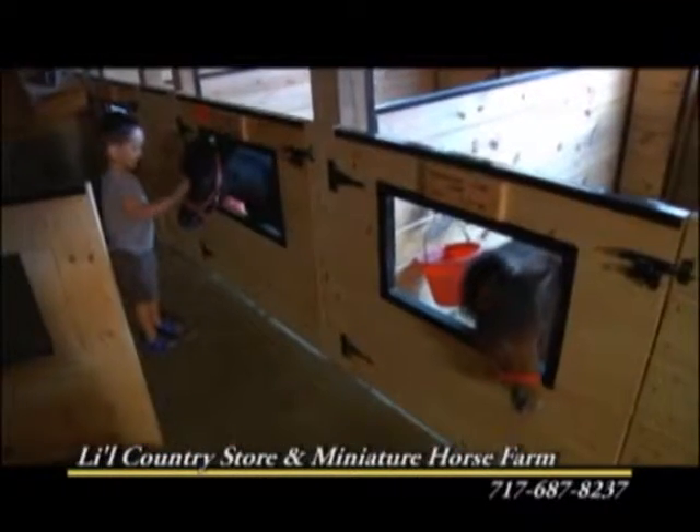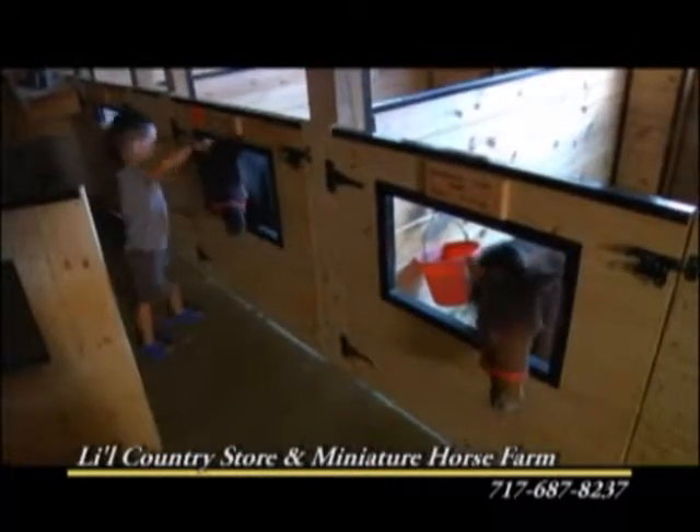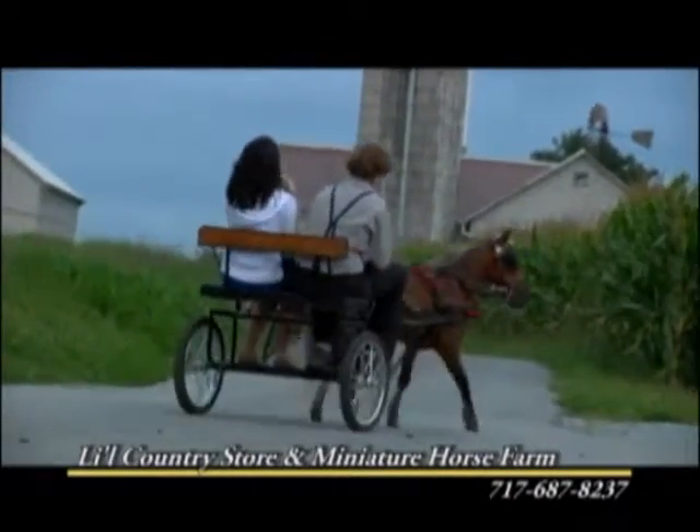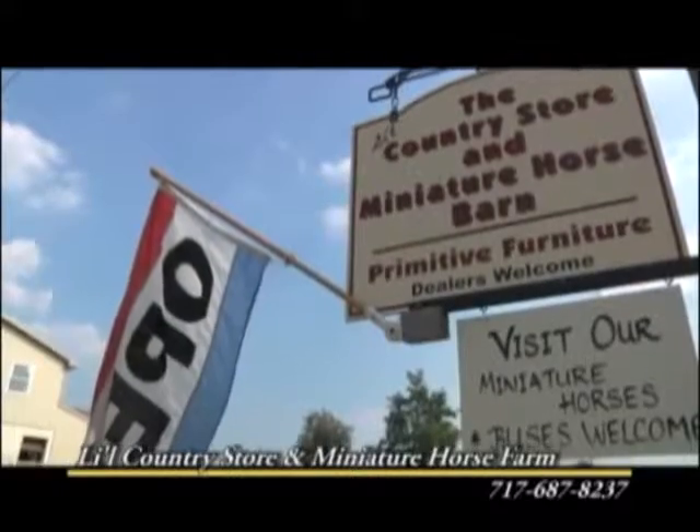The Lil' Country Store is one of Lancaster's newest places to visit. So come see the Stolzfus family and their miniature horses at 264 Paradise Lane, just outside of Strasburg.